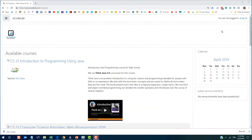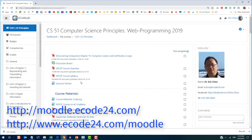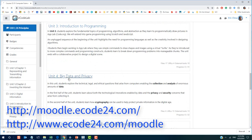Assignments include homework, quizzes, reading materials, and project works. All these materials are on our ECO lab website, located at http://moodle.eco24.com or http://www.eco24.com.